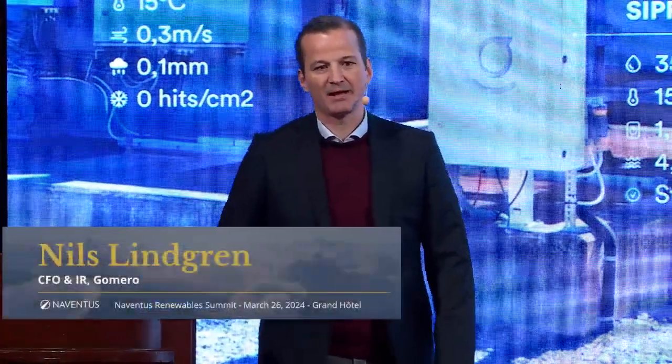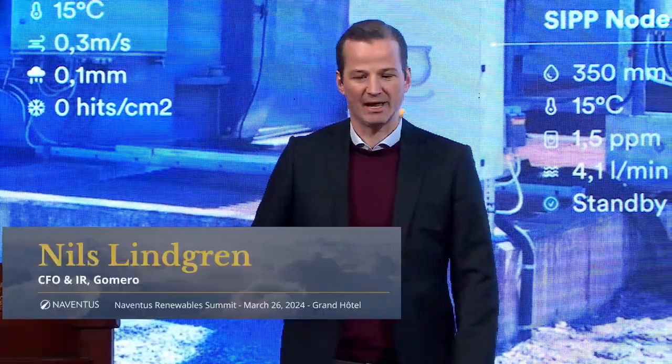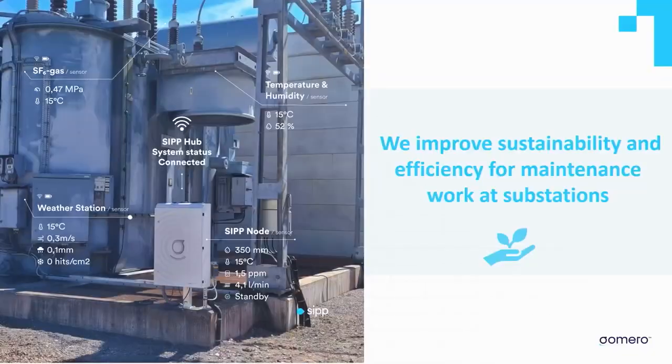We do this by installing sensors and collecting real-time data for analysis. By doing this, we can improve the sustainability and efficiency for maintenance work at substations. What the customer gets is automation, data insight and analysis.